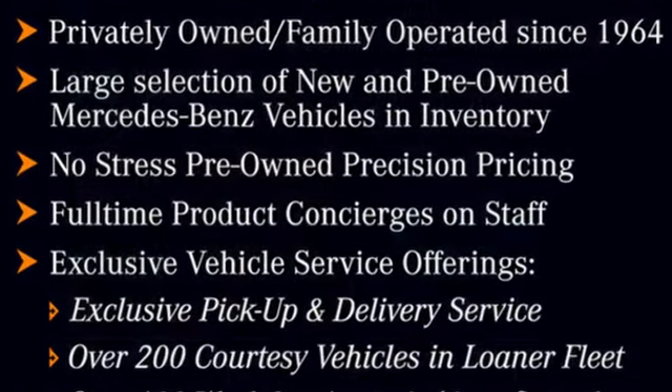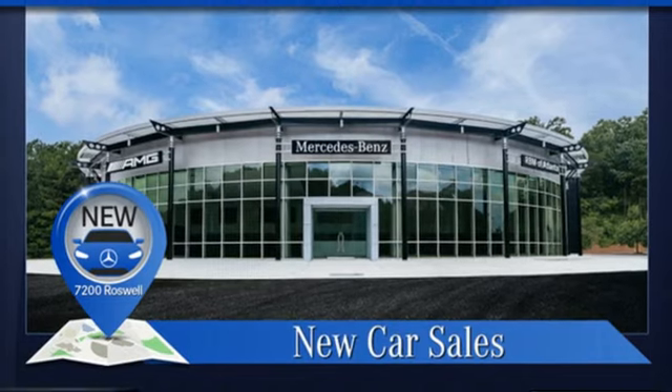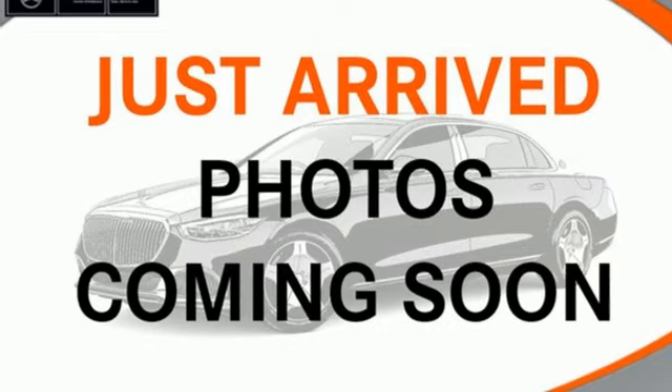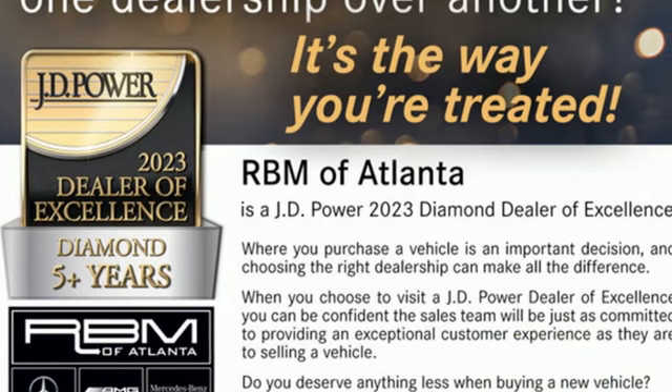rear-wheel drive, streaming audio, Wi-Fi hotspot, dual-zone climate control, automated parking sensors, external memory control, memory exterior door mirror settings, voice-activated climate controls, auto-dimming rearview mirror, and automatic transmission.